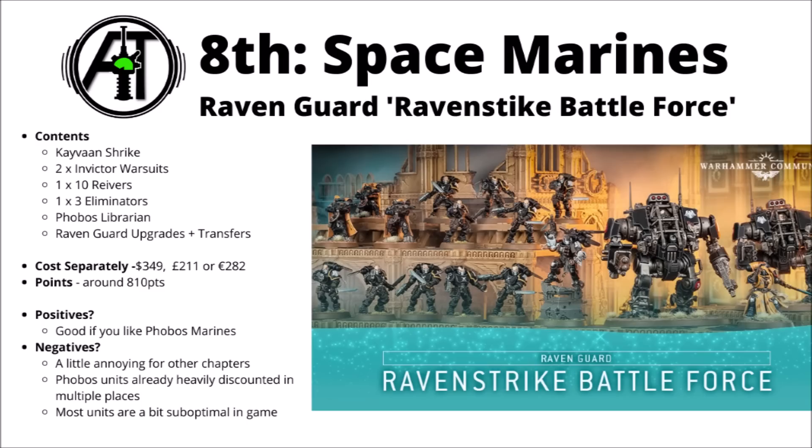The one you guys voted as the worst was the Raven Guard Strikeforce. Contained within it are Kayvon Shrike, two Invicta Warsuits, ten Reavers, three Eliminators, the Phobos Librarian, and the Raven Guard Upgrades and Transfers. It shows that the amount of money in the box doesn't mean all that much — this one actually ranks best in terms of cash Games Workshop would sell separately, but because of the content on offer, it's the worst box in people's eyes. Points-wise, it's middling at around 810.